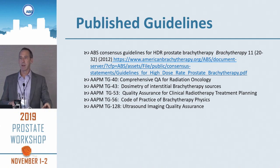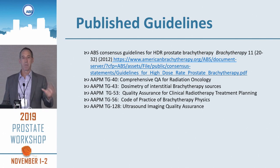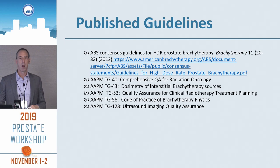I recommend that everyone go to the ABS website. Not just for prostate brachytherapy — LDR or HDR — for any kind of brachytherapy you're going to do, the ABS has consensus guidelines. It's very useful for everyone to take advantage of that resource.